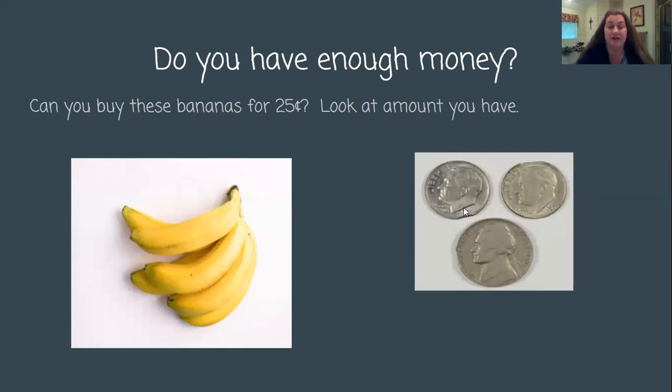This is what I have: two dimes and a nickel. I'm going to count my money and see if I have enough to buy these bananas. I'm going to count by 10s and then skip count by five. So let's do this: 10, 20, 25 cents. I have exactly enough money! These two numbers are equivalent — I have 25 cents and my bananas are 25 cents. Those are equal amounts; they are the same. We learned about equivalents yesterday. So I can buy these bananas, but I would then be broke because I don't have any money left over.